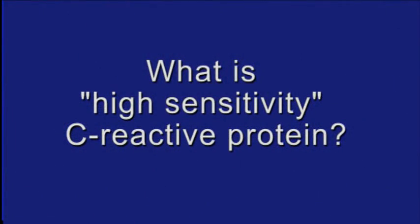What is high sensitivity CRP? There are two types of tests that can detect CRP levels in blood. One that detects very high levels of CRP, and the other one is a highly sensitive assay that detects very low levels of CRP, which is HSCRP.